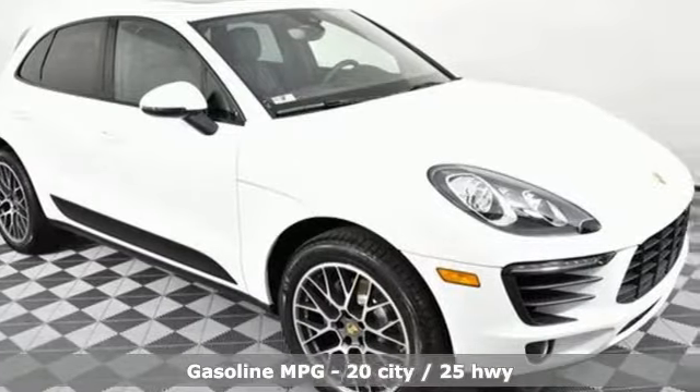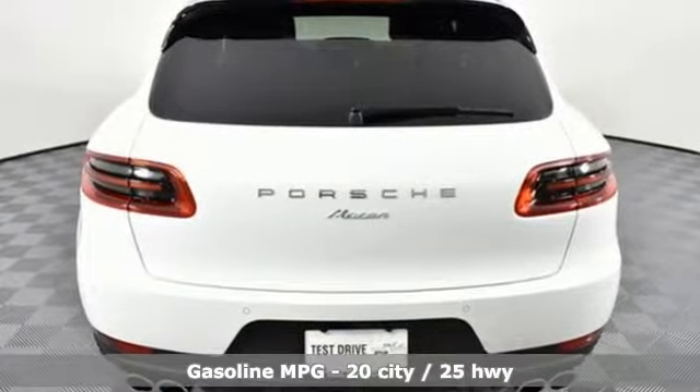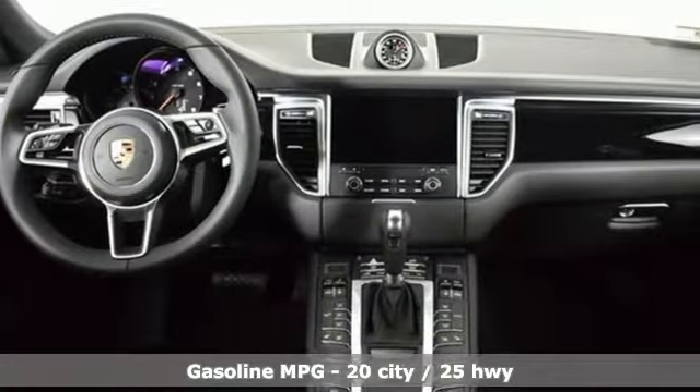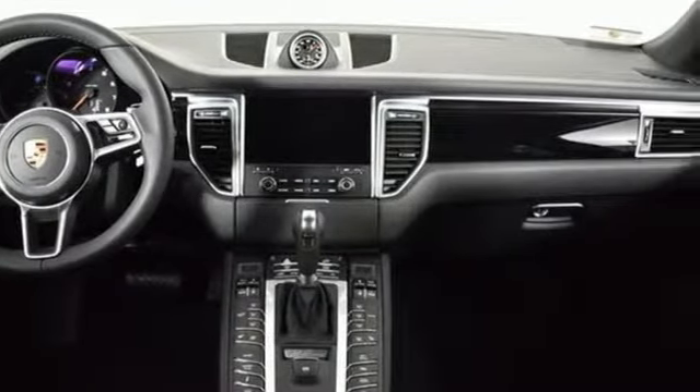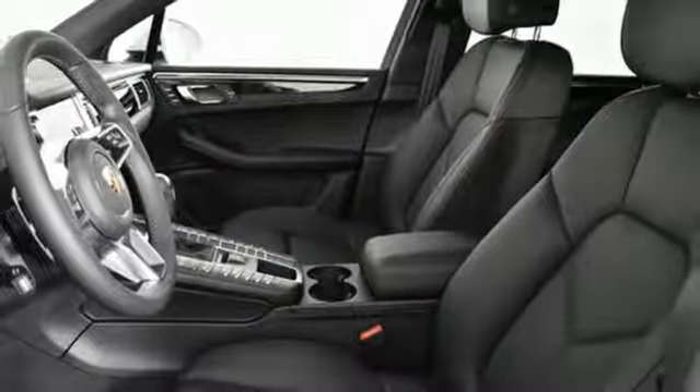Turbo in-line four-cylinder engine, four-wheel anti-lock disc brakes, voice activation, power heated mirrors, dual-zone climate control, driver and passenger front, seat-mounted and rear-side impact airbags.